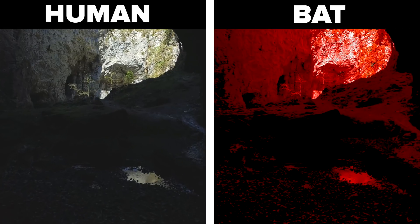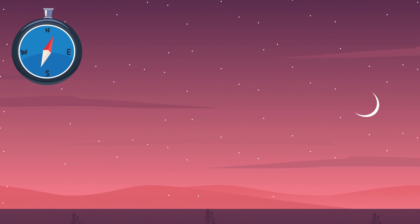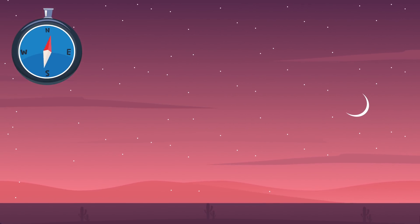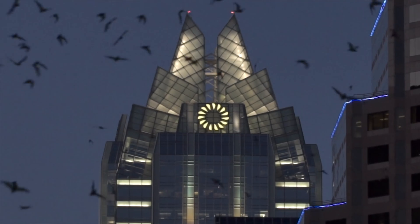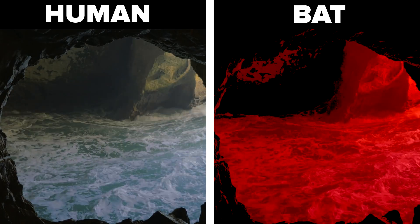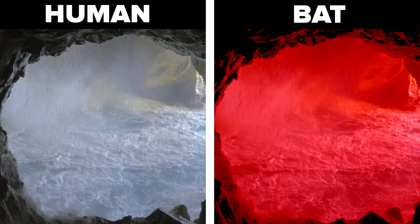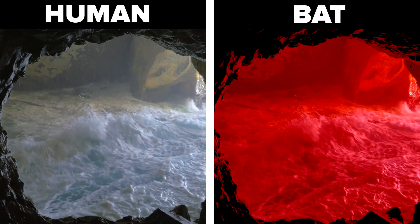Bats pretty much only see in the colours red and black. This is because of the proteins in their eyes. Bats also use scattered polarised rays at sunset to calibrate their internal compass. This allows them to fly in the right direction when they're in darkness. So really, bats use a combination of echolocation, sight, the position of the sun and stars, and also the Earth's magnetic field to find their way.